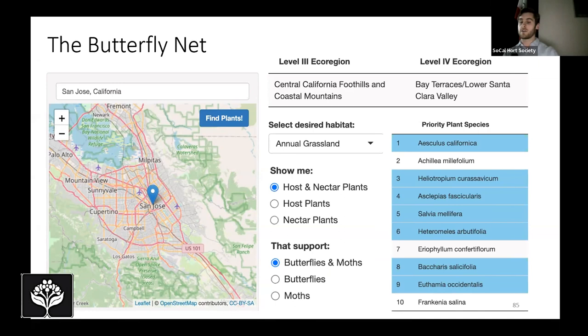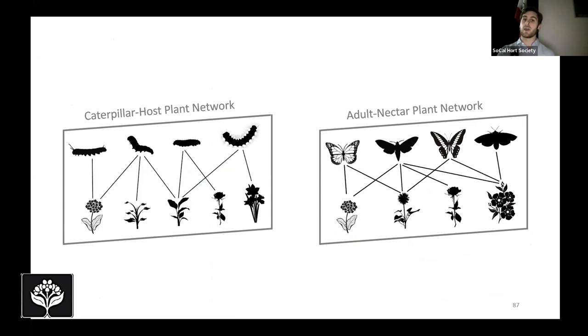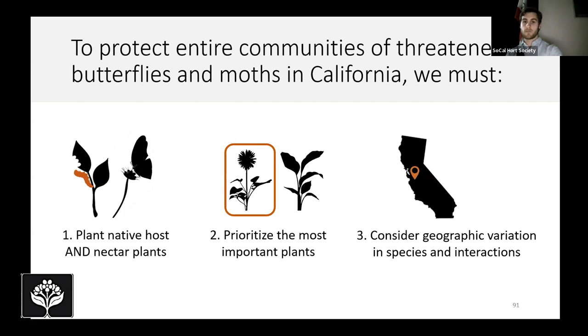The app will also show visualizations of your local interaction networks — your caterpillar host plant network and your adult nectar plant network for your area, showing the interactions between plants and insects at two different life stages. Through analyzing the whole dataset, I've arrived at three important considerations to protect entire communities of threatened Lepidoptera in California. Number one, we have to plant native hosts and nectar plants. Number two, we have to prioritize the most important plant species. And number three, we have to consider geographic variation in species and interactions.